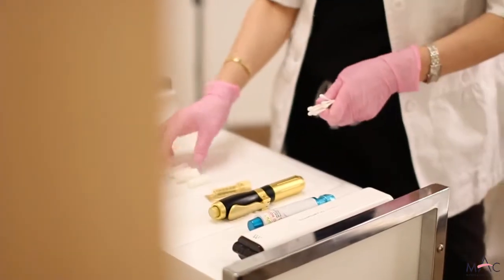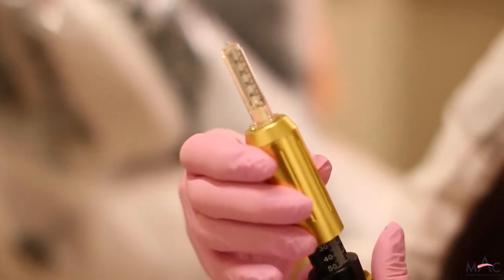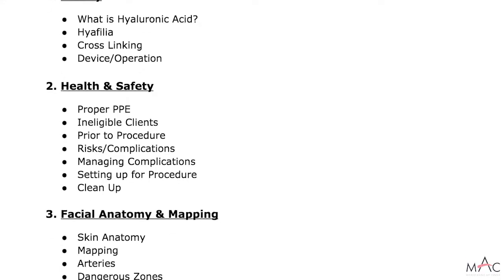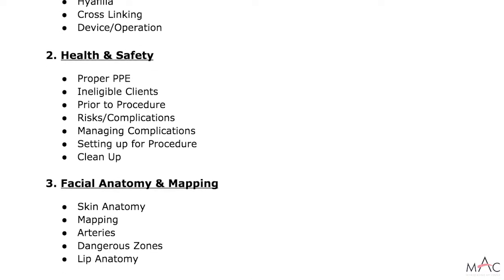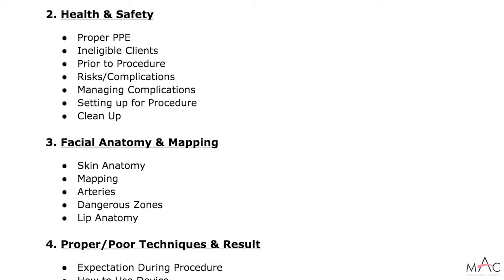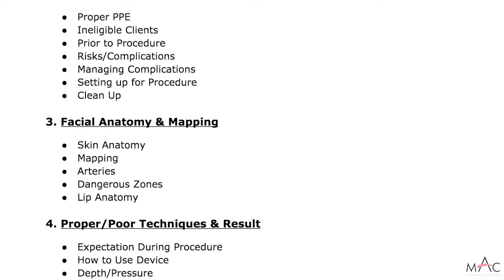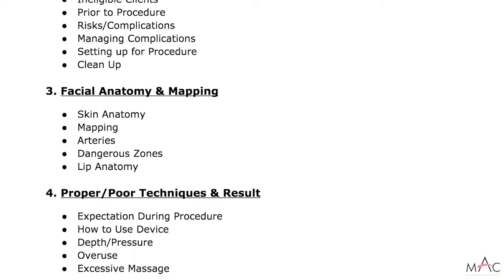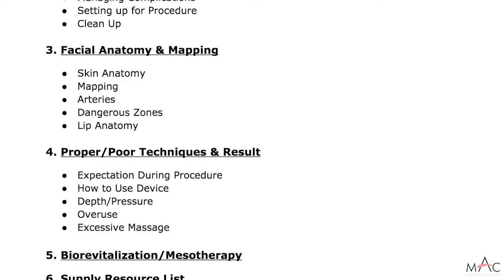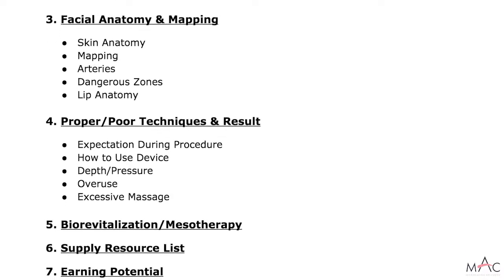Hello, my name is Tamara. I'm an instructor of the Hyaluron Pen at Creative Touch Beauty, located at the Microblading Art Center. Today I'm going to be talking to you about the Hyaluron Pen — how it's used, what supplies we use with it. We're going to be talking about health and safety, the anatomy, as well as proper technique, biorevitalization, and mesotherapy. We'll finish off by talking about where to purchase the resources you'll need and the earning potential available to you.